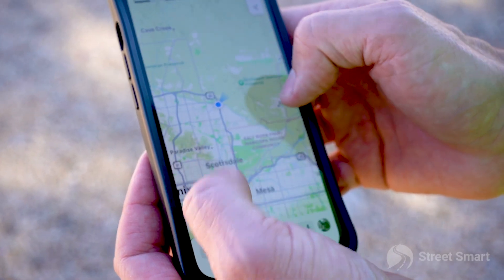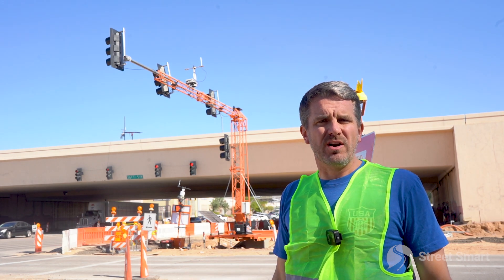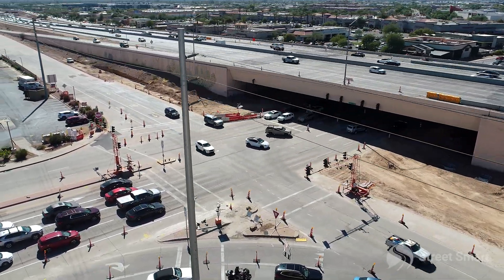We are down in Scottsdale, Arizona. The freeway you see behind us is going through a major construction project right now — five miles long, a 108 million dollar project.